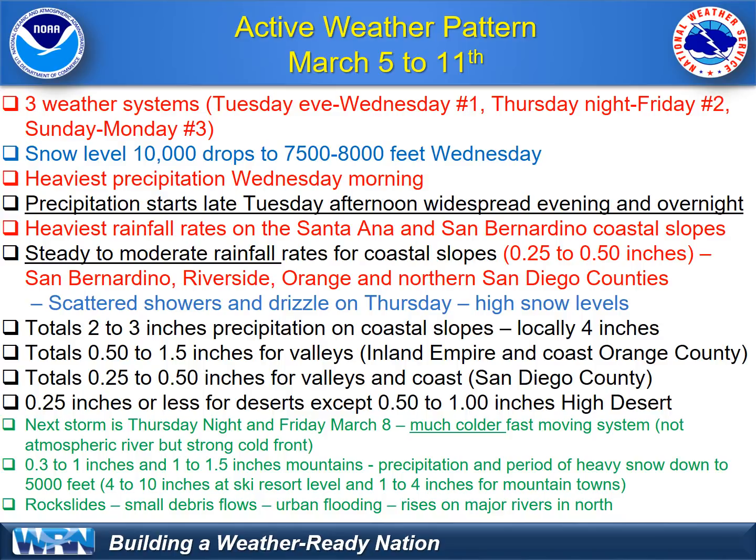That area could see a steady period of moderate rainfall rates of a quarter to half inch per hour, a lot of that occurring late Tuesday night and all through Wednesday morning. We don't see much happening on Thursday, and snow levels will be very high on Thursday as well, but there will be some scattered showers and drizzle. There's not a lot of cold air to work with as storm system number one weakens on Wednesday. Total precipitation: two to three inches along the coastal slopes — that's the San Bernardino Mountains, the Riverside Mountains, and the Orange County Mountains.